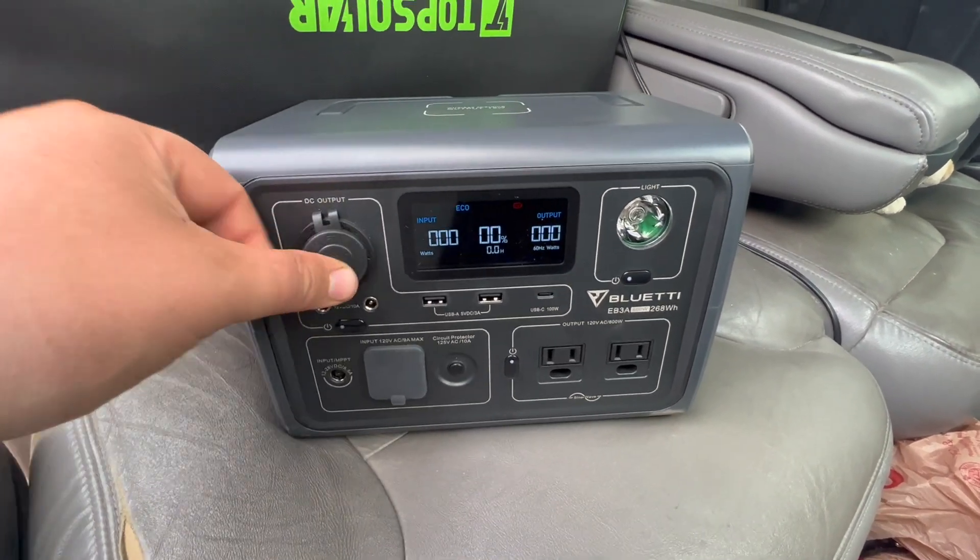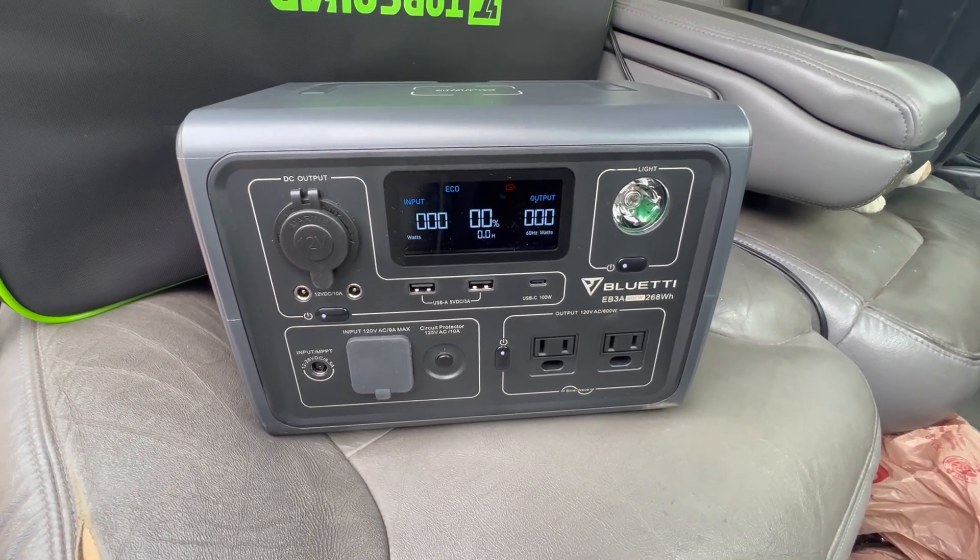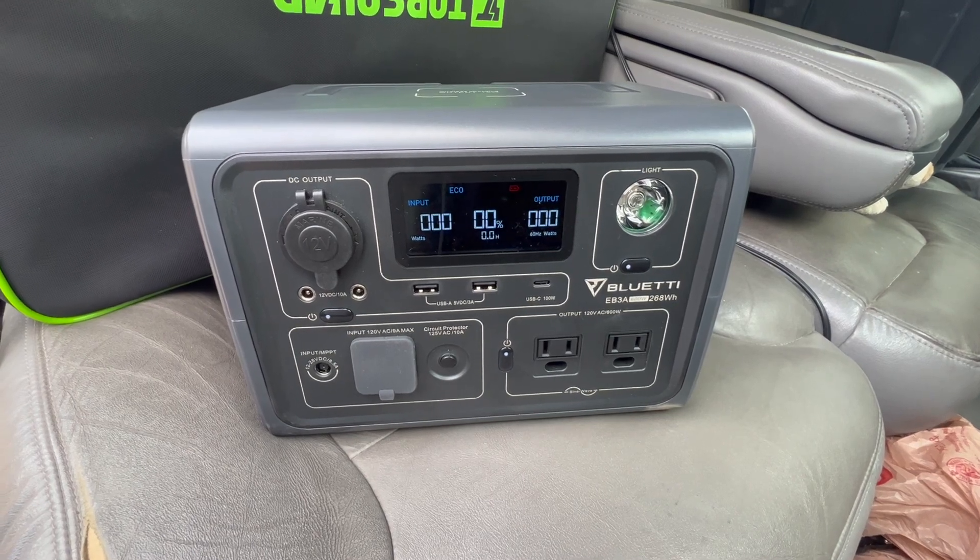This was a real-world test to see how long the Bluetti EB3A would last. We can conclude that from morning to afternoon you can expect about 10 hours of runtime. The fridge ran from 7:40 AM in the high 60s, almost 70 degrees, all the way until roughly 5:40 PM — into the hottest part of the day.